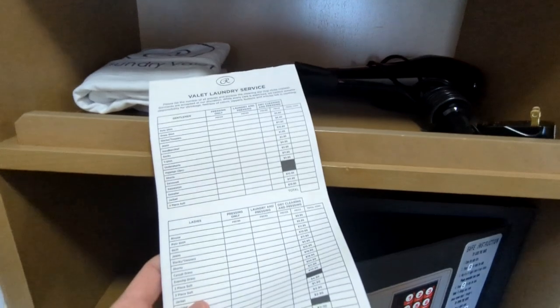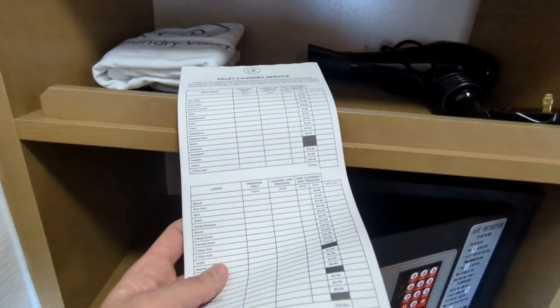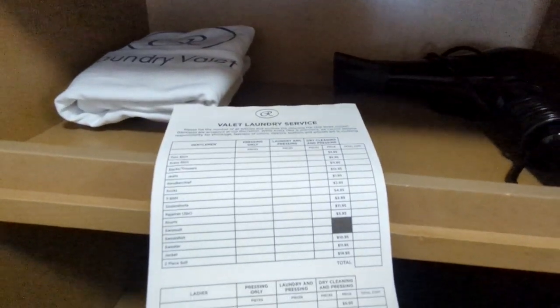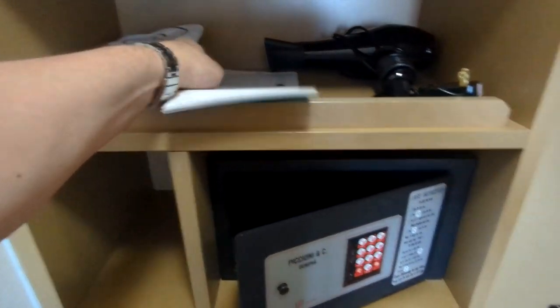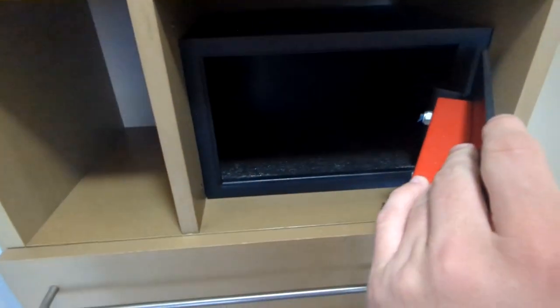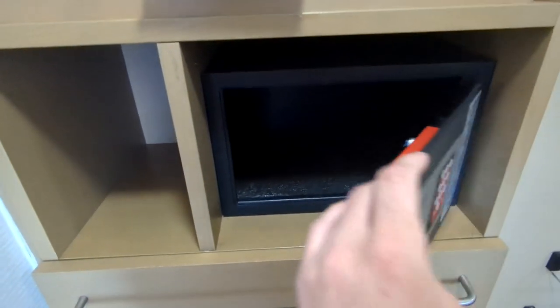The nice thing about Regent is every cabin gets valet laundry service. You just fill out this sheet and all the laundering and pressing is included in the price of your fare, regardless of what cabin you're in. If you do want dry cleaning there is a cost, but regular laundry is included.